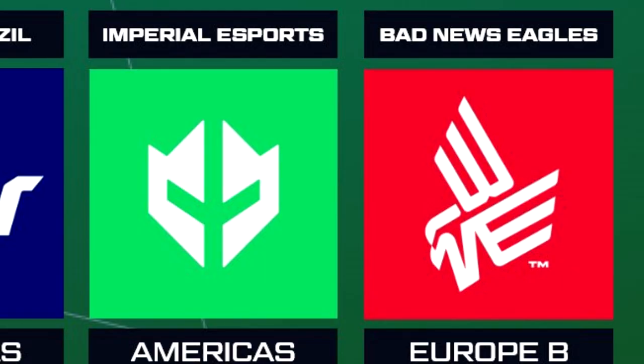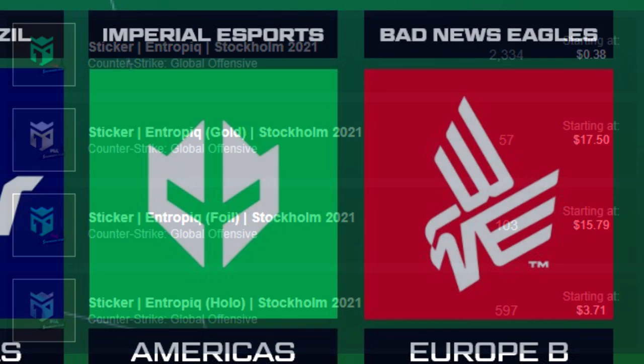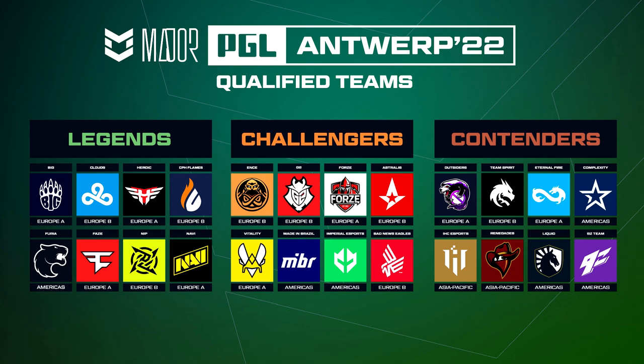We've got a couple new unique stickers like Imperial Esports and Bad News Eagles. Imperial Esports will probably be a pretty good pick for investing because it looks like the Entropic Gaming sticker, which was a pretty good performer in the previous major, and it's a green base sticker which historically has performed quite well. Bad News Eagles will probably just be kind of whatever — it is a red and white sticker, so unless the team performs really well I don't think it's going to get a whole ton of attention off its design, simply because there are quite a lot of red and white stickers already.